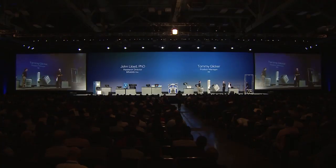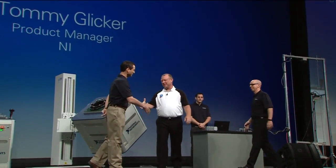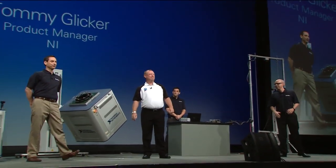Please welcome to the stage Dr. John Lloyd from Brains Incorporated and Tommy Glicker from NI. Good morning. Thanks for joining us. So tell us a little bit about your background and what you do.